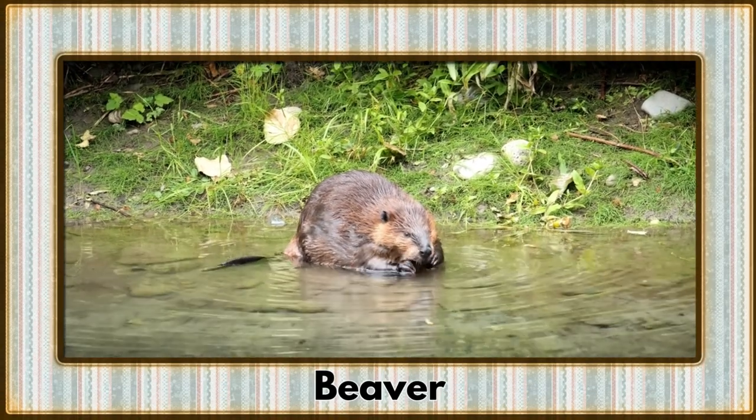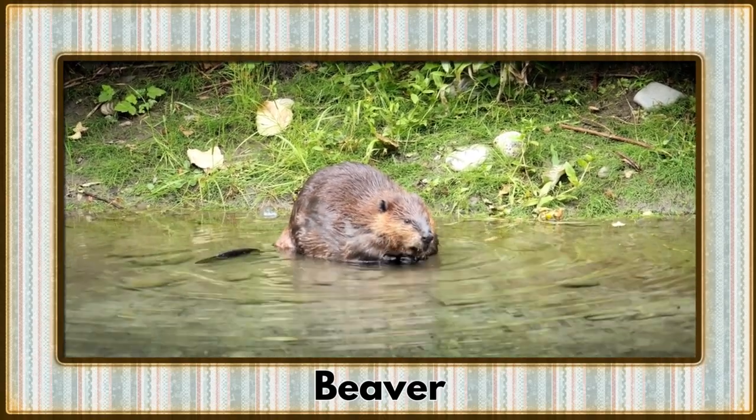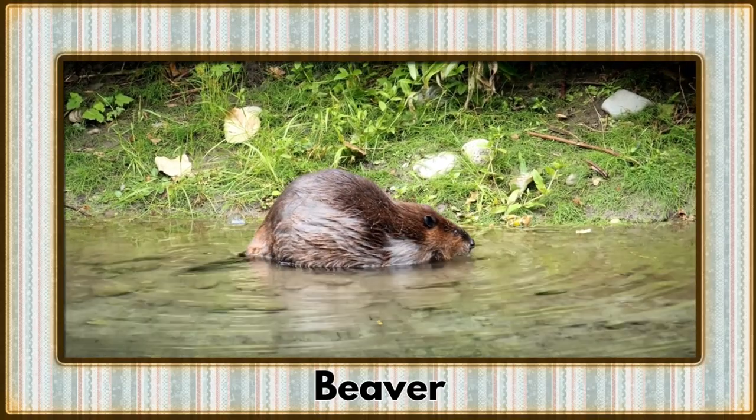Building dams and altering landscapes, the beaver enters the stage. These industrious engineers demonstrate unparalleled teamwork in their aquatic construction projects.